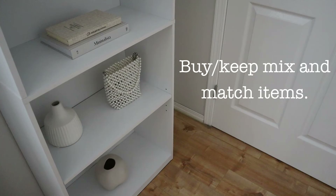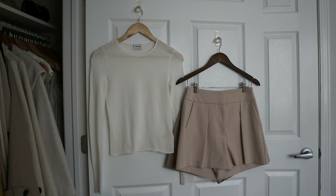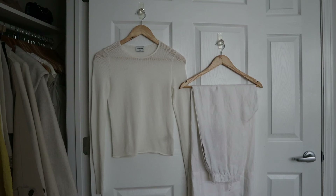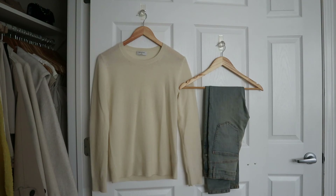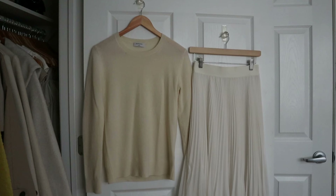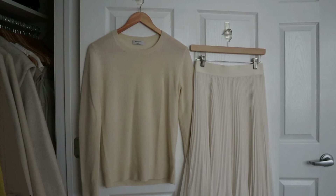The next tip is similar to tip one: have items that can be easily mixed and matched. Whenever I purchase something I always ask myself, is this item going to work with other things in my wardrobe? For example, a v-neck sweater I might pair with skinny jeans but also with a few of my skirts. As long as I can create multiple outfits from one piece, it's probably going to be a pretty safe buy.